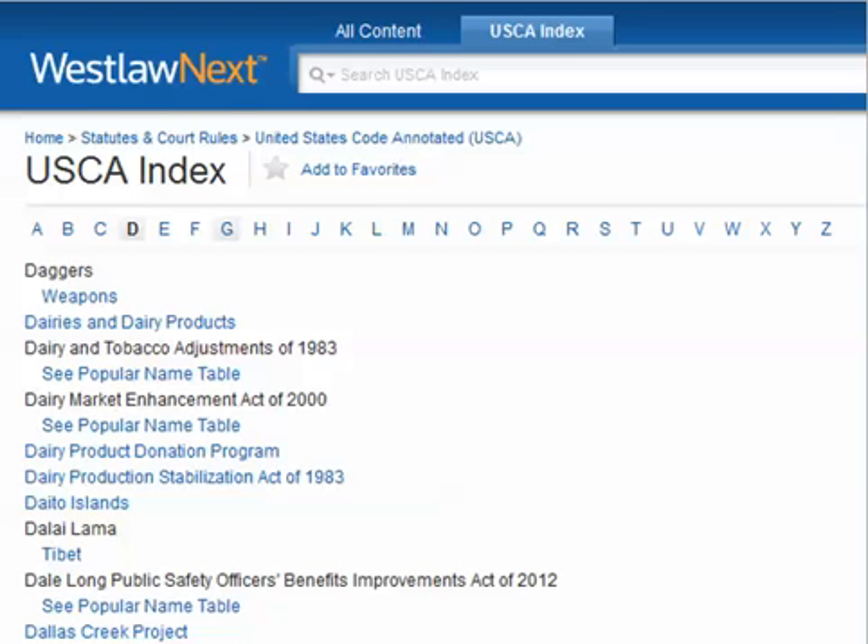Other times it may make more sense to browse an index than to run a word search. If you can't think of exactly what word to look for or the form that word might take, it might make more sense to scan through a listing. This is the USDA browsable index on Westlaw, and again you can search it or browse it. Indexes of various types often provide superior access to information because they actually involve the intercession of human intelligence, which helps the researcher find things all about a subject, as opposed to just casual mentions that come through a word search.